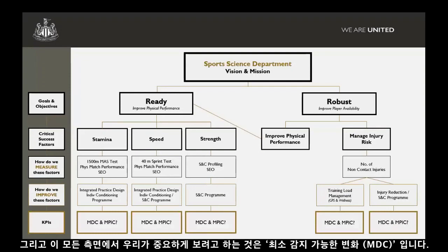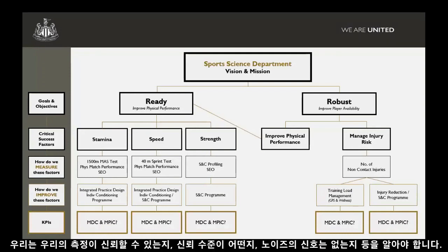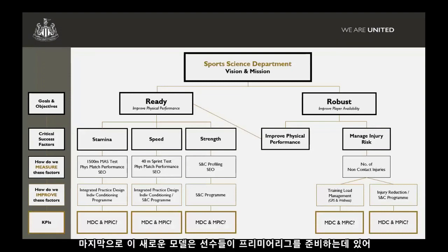For all of these aspects, key things we're trying to look at include minimum detectable change — we need to know whether our measures are reliable and what level of reliability we have. This idea of signal and noise. And then finally, trying to understand what practically important changes we need, so that in order to make players ready to perform in the Premier League, what key performance indicators do we need?